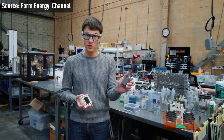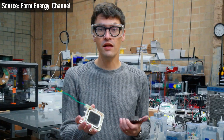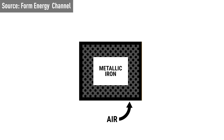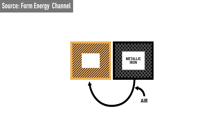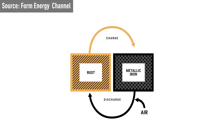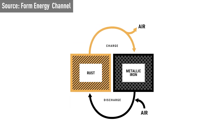The use of iron in these batteries makes them affordable, as iron is an abundant and inexpensive material. The Iron Air Battery works on the principle of reversible rusting. During the discharge process, the battery converts iron metal to rust by taking in oxygen from the air. When charging, the battery uses an electrical current to convert the rust back to iron, releasing oxygen in the process.